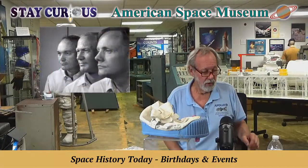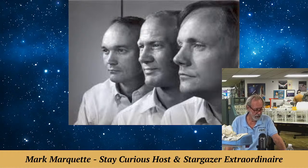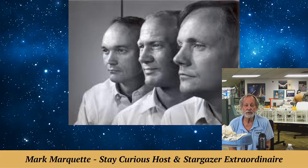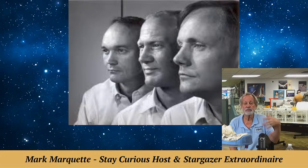Looking at our heroes: Mike Collins, to the far left, was actually born in Rome, Italy, by a traveling military father. He died April 28, 2021, at age 90. He enjoyed his anonymity — it didn't bother him at all that he was orbiting while Neil and Buzz got all the fame. Later, when the Smithsonian opened in 1972, he became its director. He liked to draw watercolors and oil colors, mostly of Florida landscape and fauna — very rarely did his artwork encompass anything space-related.